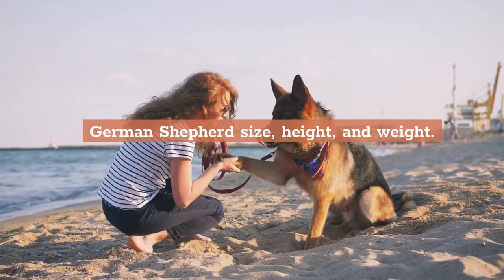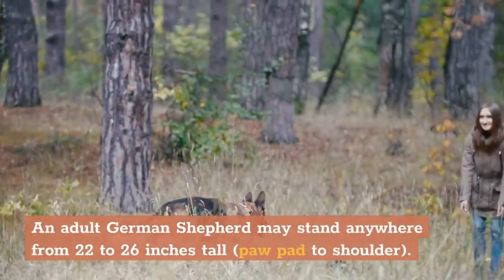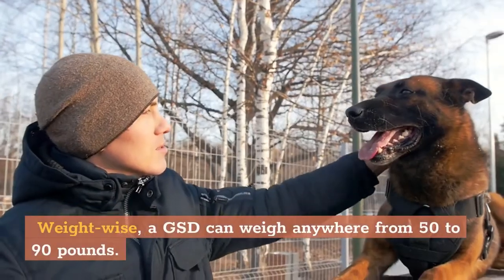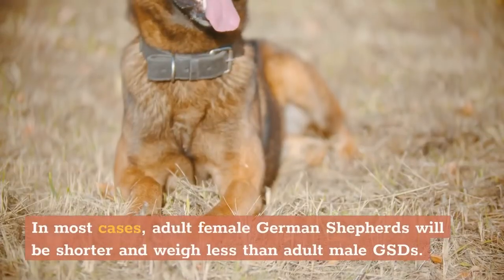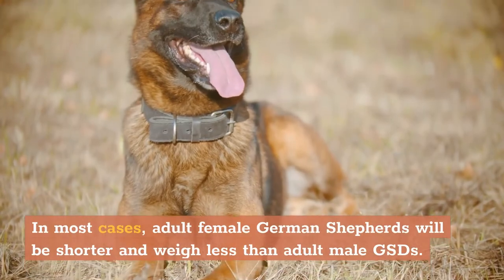German Shepherd Size, Height, and Weight. An adult German Shepherd may stand anywhere from 22 to 26 inches tall, paw pad to shoulder. Weight-wise, a GSD can weigh anywhere from 50 to 90 pounds. In most cases, adult female German Shepherds will be shorter and weigh less than adult male GSDs.